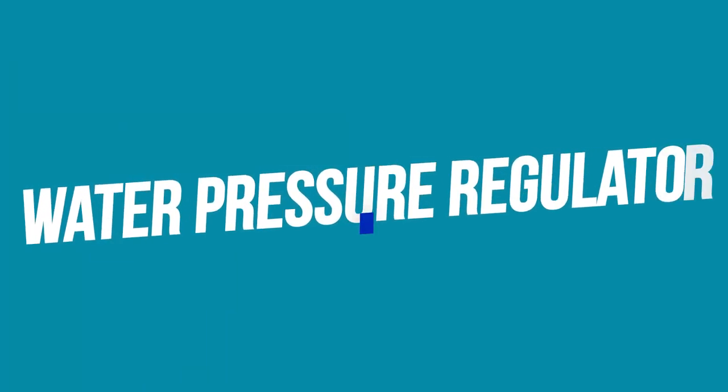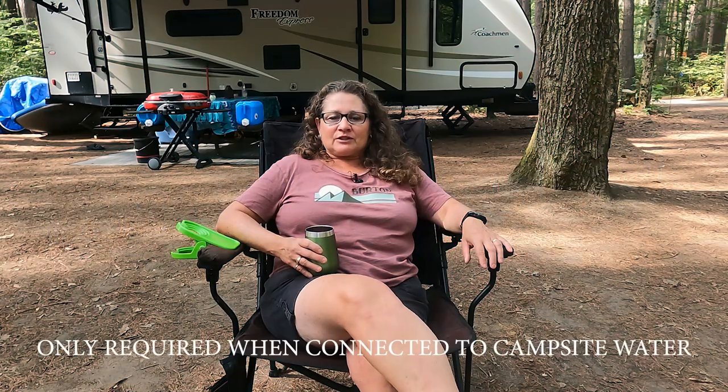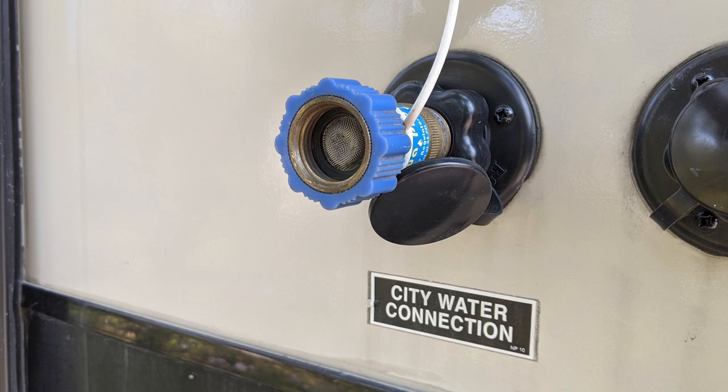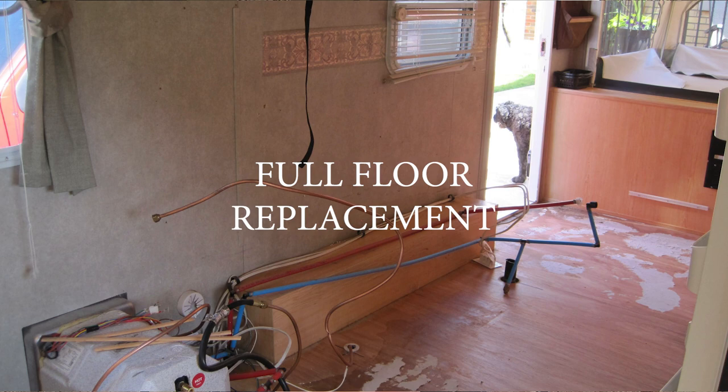Next is a water pressure regulator. Each park is different — you don't know how much pressure is coming from the water tap, and the regulator helps control the flow so it doesn't upset your plumbing system. On a side note: turn off your water pump if you're leaving for the day, such as going to the beach or into town. You don't want a pipe to burst and cause major water damage to your trailer — try to remember to turn it off.